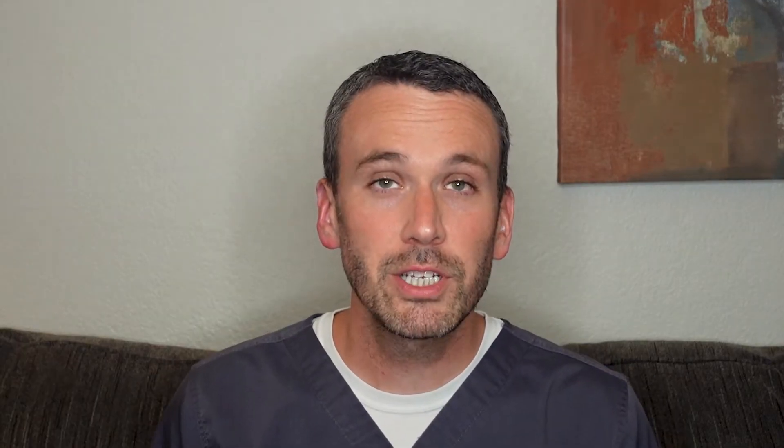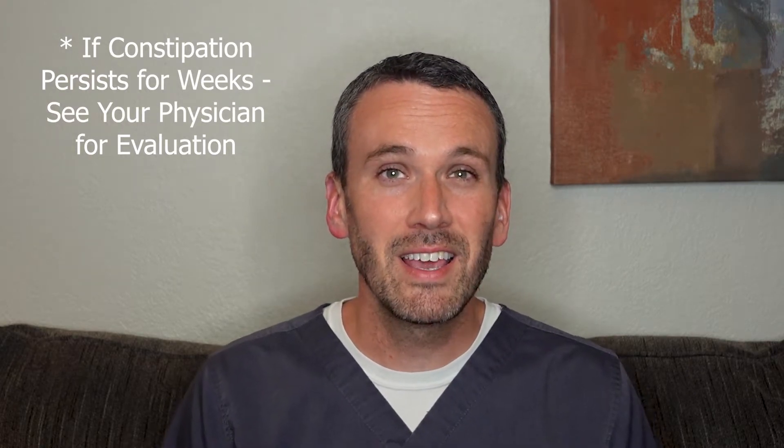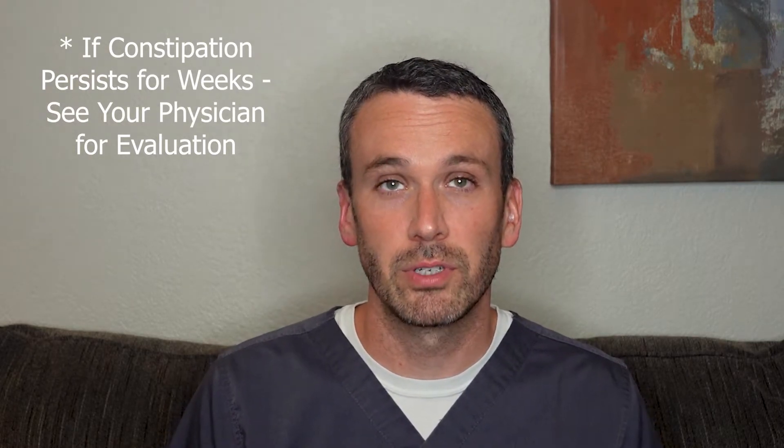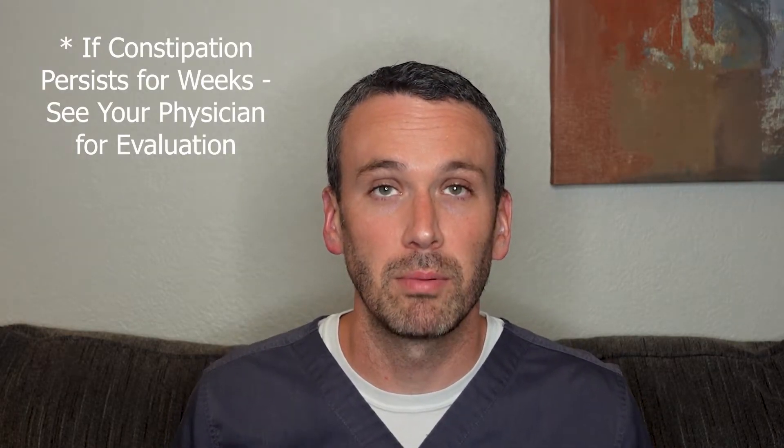So when should you start a laxative? If you're bothered by constipation, you're going to need to make diet and lifestyle changes to gain regularity, but those take time. So it would be appropriate to start a laxative when you are bothered by constipation. If constipation persists for weeks on end, you also need to reach out to a doctor to be evaluated to see if this is actually an alarming sign of a bigger problem.